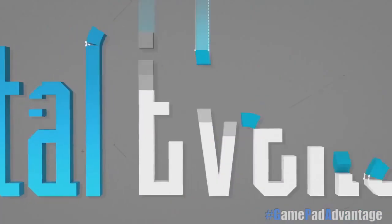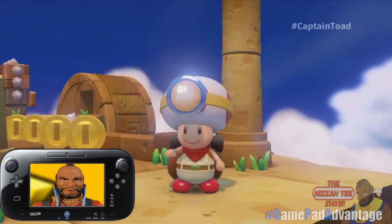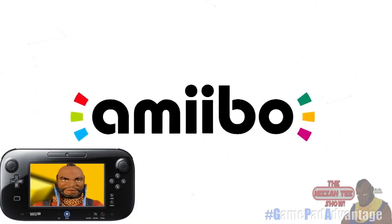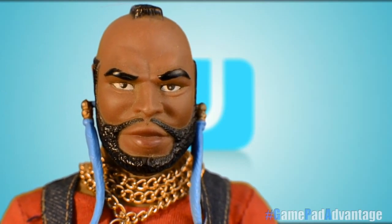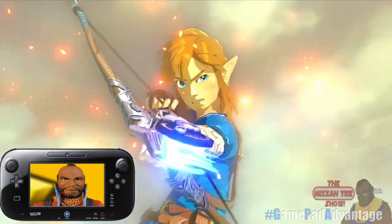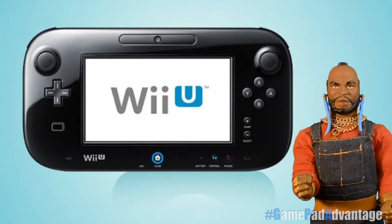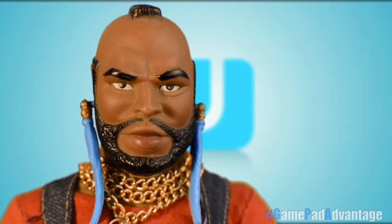Nintendo's E3 2014 digital event showcased upcoming games like Kirby and the Rainbow Curse, Captain Toad Treasure Tracker, Mario Maker, Star Fox for Wii U, Splatoon, and other games that utilize the GamePad in fun and awesome ways. We can only speculate which features for the GamePad the next Zelda will have in store — that game looks beautiful. All in all, the Wii U GamePad Advantage looks to continue bringing more fun, intuitive gameplay features that add to existing games and create new kinds of games as well.